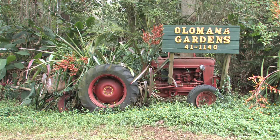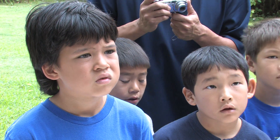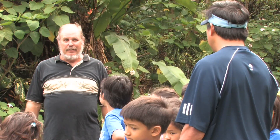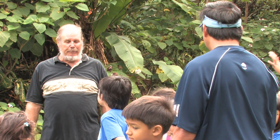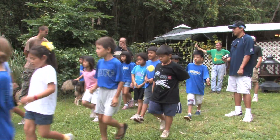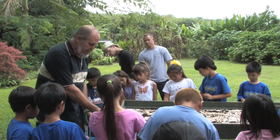I wanted to take my class to Waimanalo Farms because the caretaker — the steward of that farm — Glen Martinez, is referred to as a worm wrangler and his expertise is worms. He was really into sustainable uses of his farm, and I wanted the kids to have an overall feel for it. He has a big process where he utilizes the worms to create his vermicast.